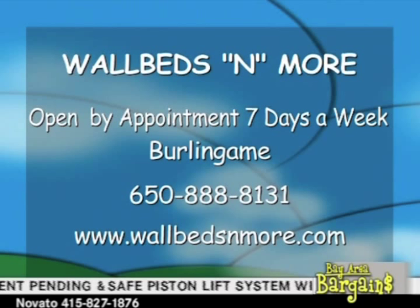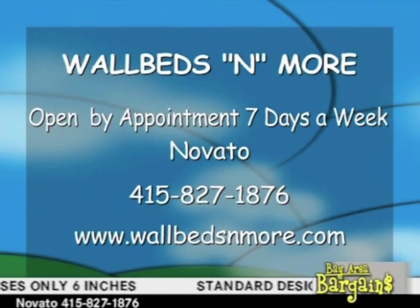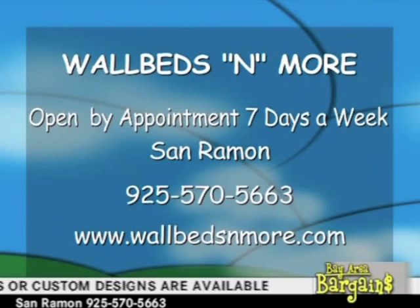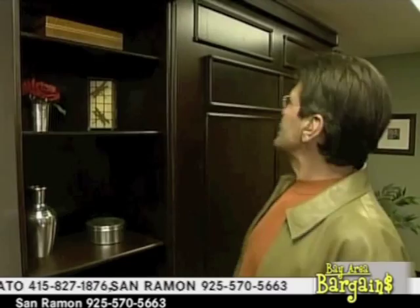They have showrooms all over the Bay Area — the largest display of wall beds in Northern California. In Burlingame, call 650-888-8131. In Campbell, 408-761-4732. Novato, 415-827-1876. San Ramon, 925-570-5663. Go to wallbedsandmore.com. And all of those phone numbers are listed on there. Do remember to mention Bay Area Bargains, and remember that these are gorgeous pieces of furniture — beautiful wall beds and wall desks.